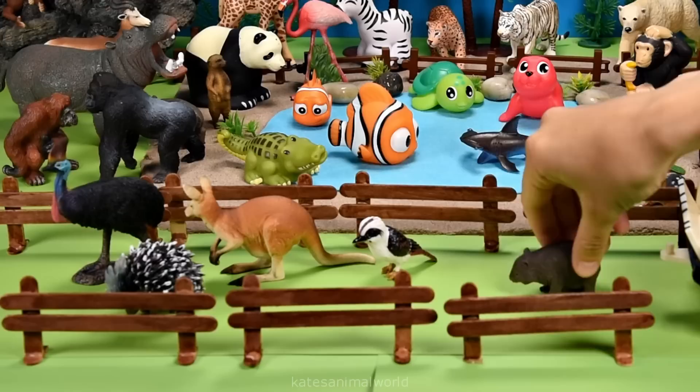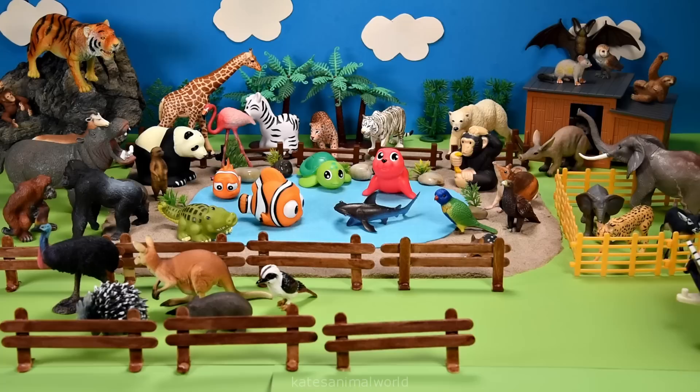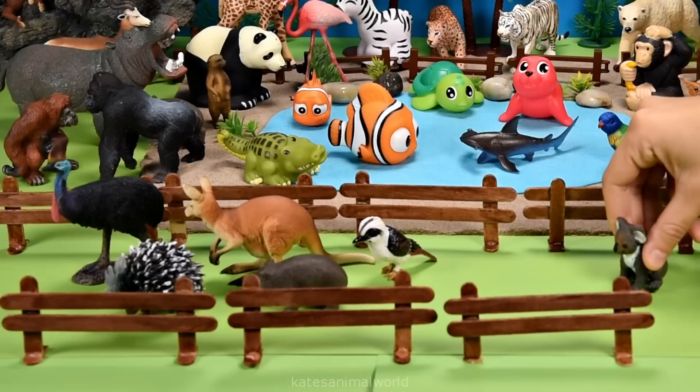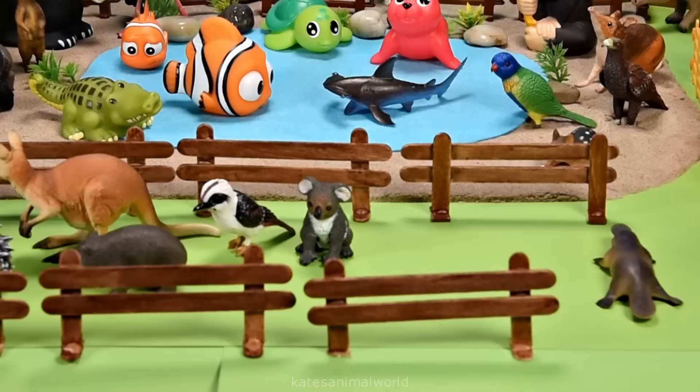Who's in the back? It's a wombat. Who's this? It's a koala. Koalas love eating eucalyptus leaves. Who's in the back? It's a platypus.